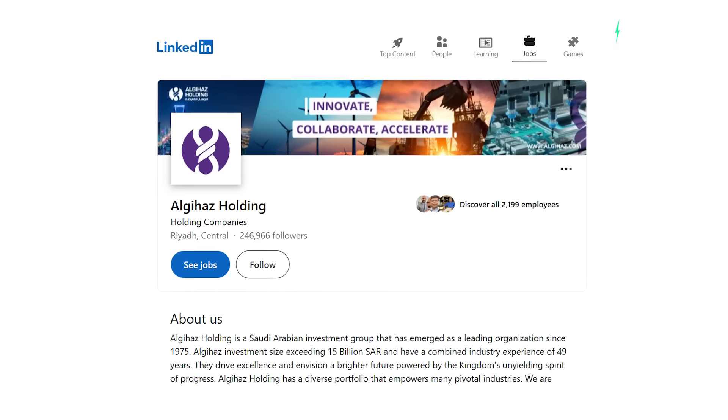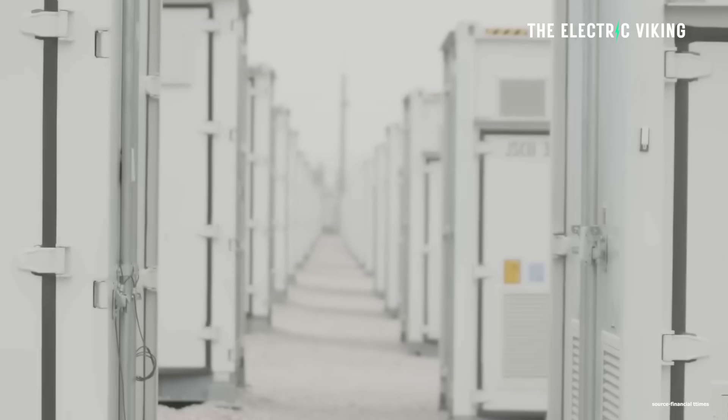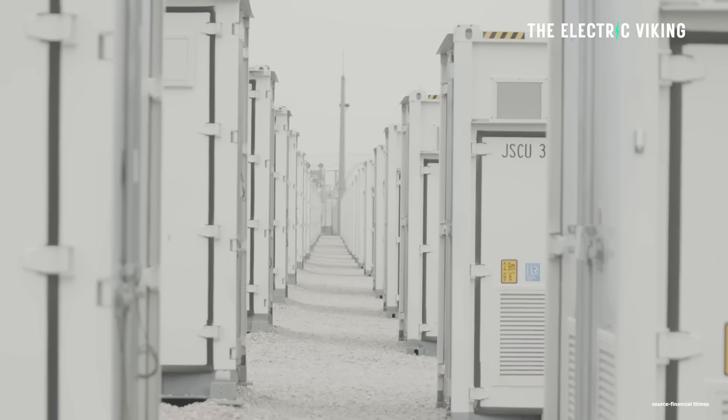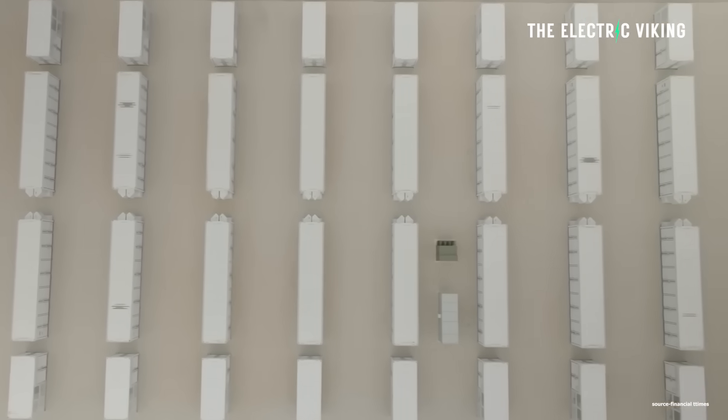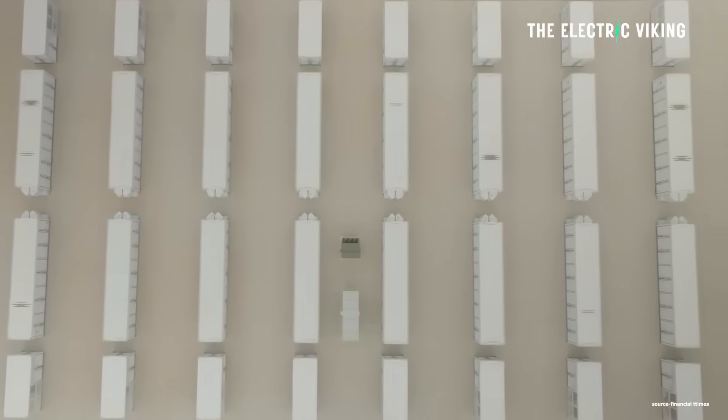The project is owned by Saudi Electricity Company and has an off-take deal with National Grid SA, a wholly owned subsidiary of Saudi Arabia Electricity Company. And this is a truly staggering project.